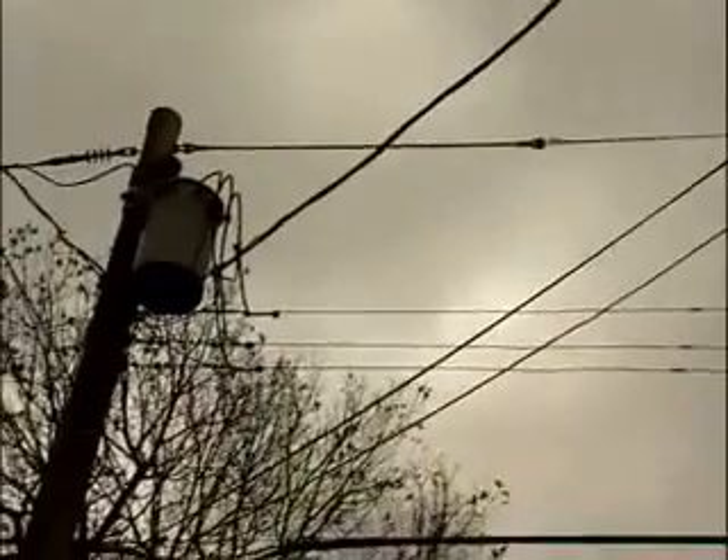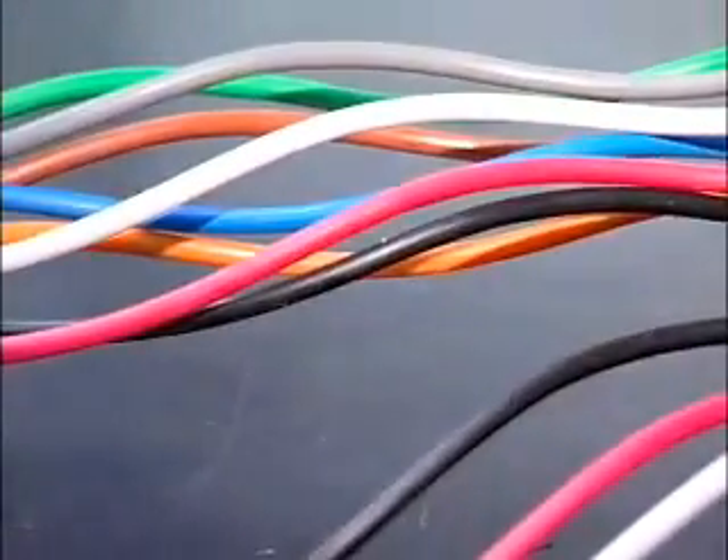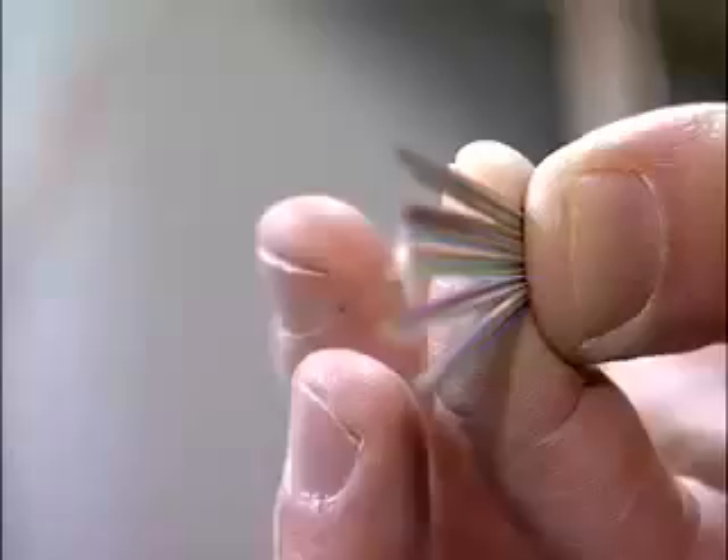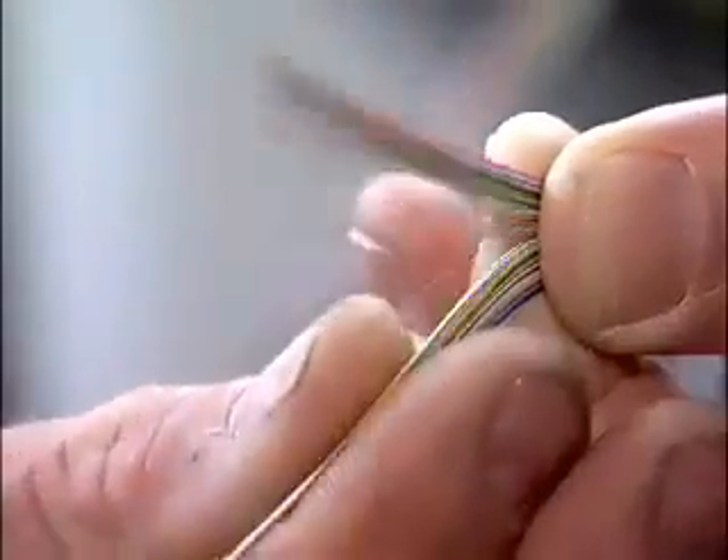Sending signals through wires to computers, TVs and telephones used to require copper cables. Increasingly, fiber optic cables are being used instead. Made with transparent glass or plastic, these cables cost less to maintain and create cleaner signals.